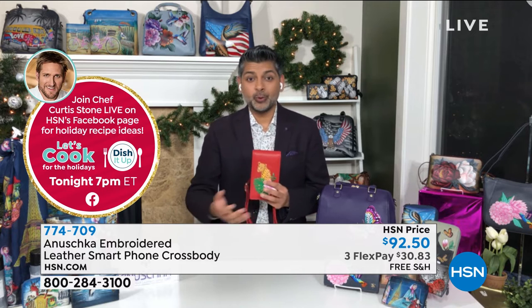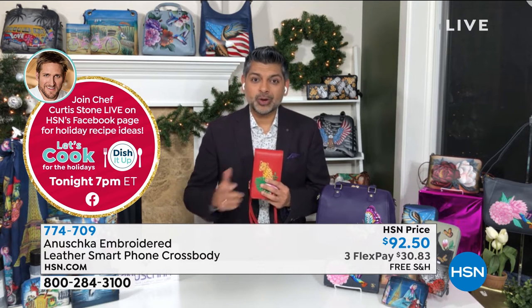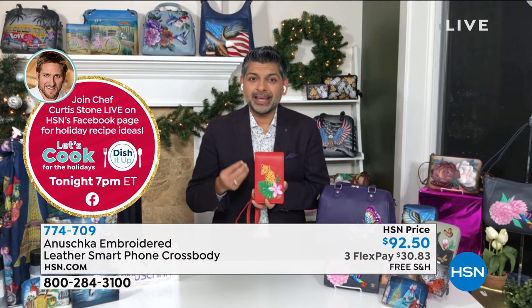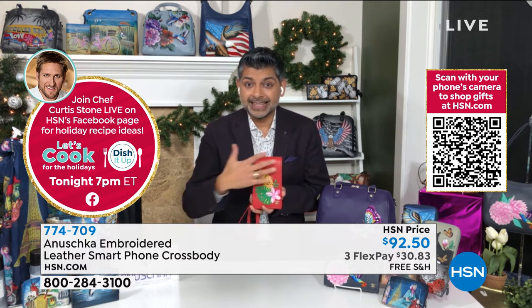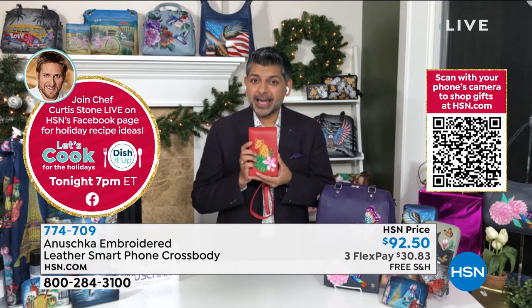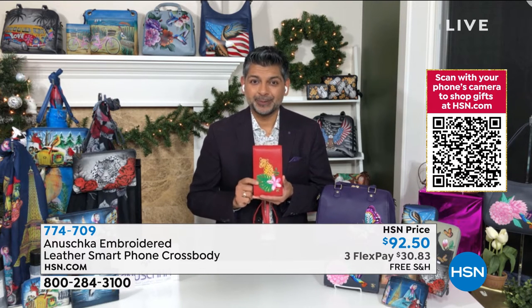Anushka is nothing without you. We always talk about you as our family — all of you at home who wear and carry Anushka. You are telling your stories with these bags, and all we are doing is stitching and painting those stories, creating a medium with our brushstrokes to give your voice a dimension. It's really about bridging the gap between our artisans and your love for art — that's why every piece was inspired by you.